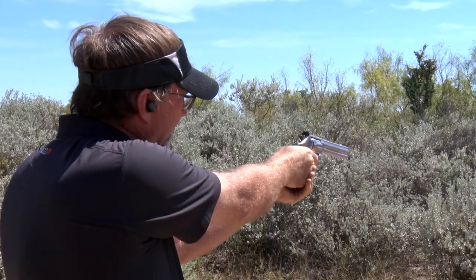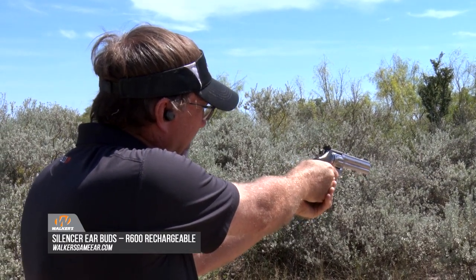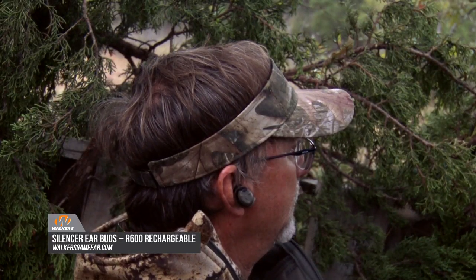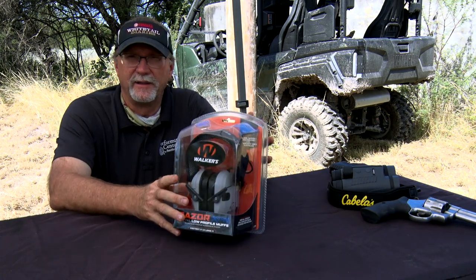It's definitely helped. One of the things I like to wear anytime I'm in a shooting situation is a Walker's type product. I'm a big fan of their full lineup, whether it's a small fit one that goes inside your ear or muffs like these, and they come in a lot of different configurations.